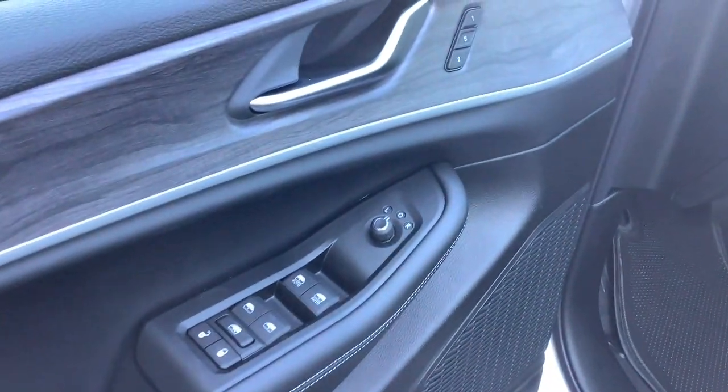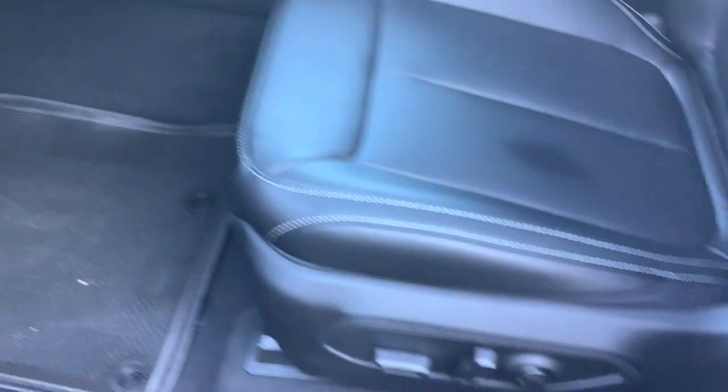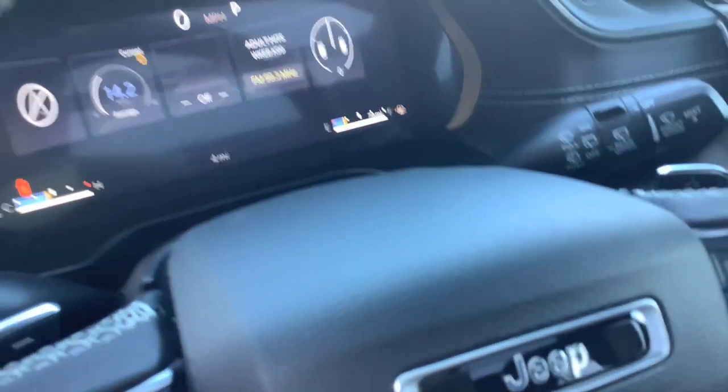These are just some of the great options this vehicle comes with: heated steering wheel, Apple CarPlay and/or Android Auto, wireless Apple CarPlay and/or Android Auto, pre-collision system, intelligent auto on/off high beams, and proximity key entry.